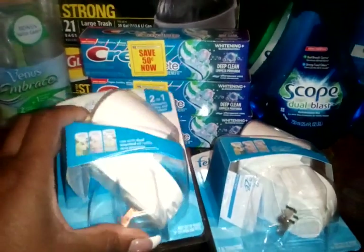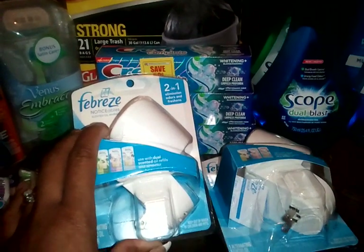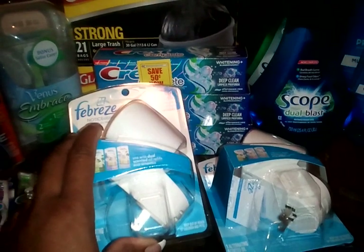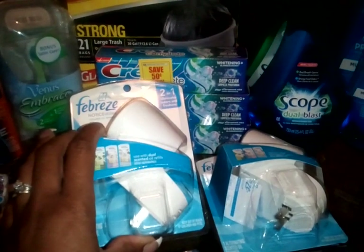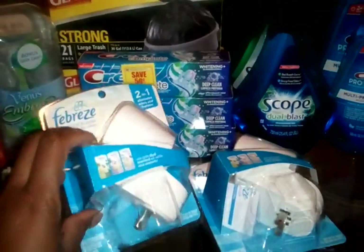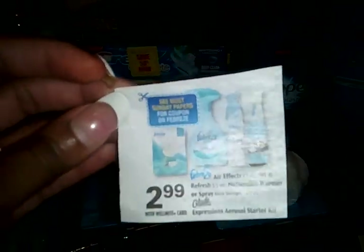I did the Febreze Noticeables. I want to give some shoutouts to Michelle with Michelle's Frugal Living, Pinching Pennies 2011, and also Hip to Save. These Febreze Noticeables are on sale for $2.99, and then there's that $3 manufacturer coupon that was in the P&G 8/26.